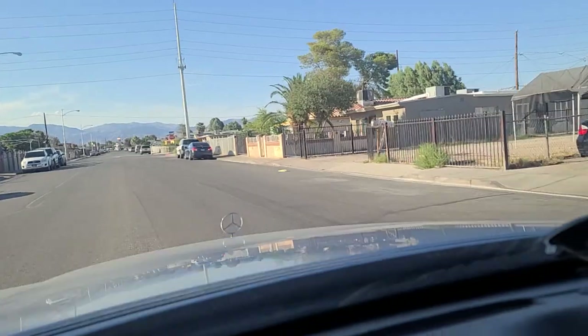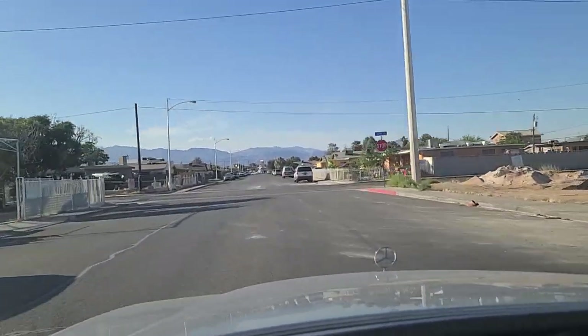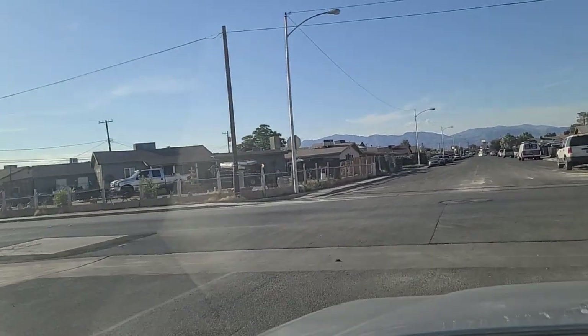Let's show you the neighborhood up here in the city of North Las Vegas. We're east of Las Vegas Boulevard for our friends that are following along at home on your preferred maps app.